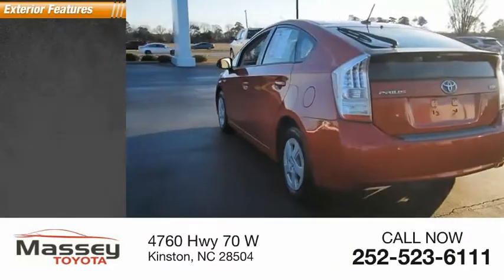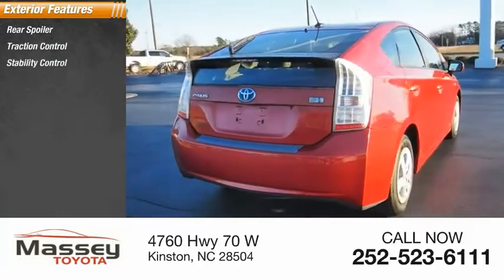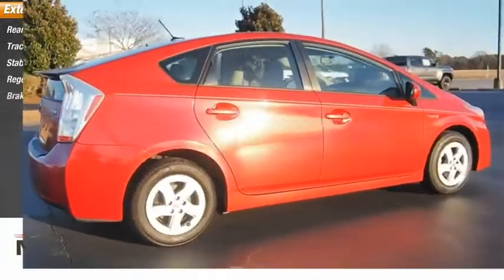Here are some of this vehicle's great options: rear spoiler, traction control, stability control, regenerative braking system, and braking assist.